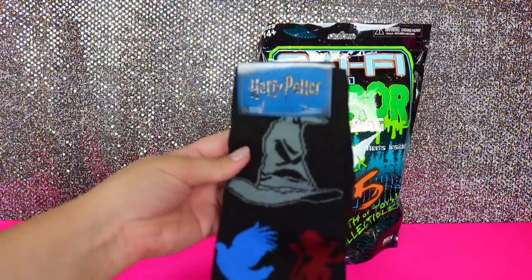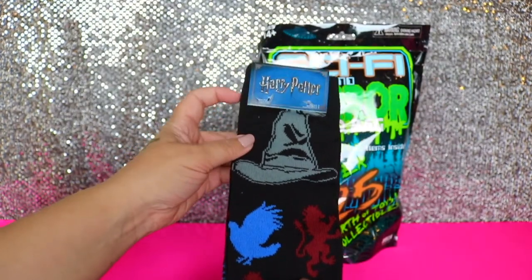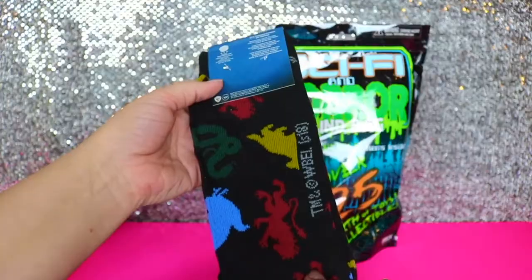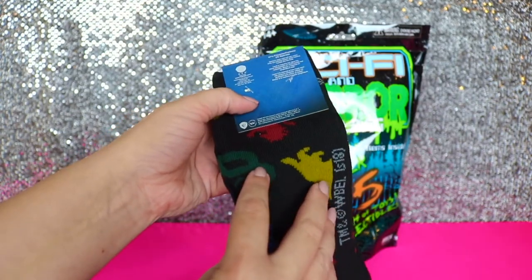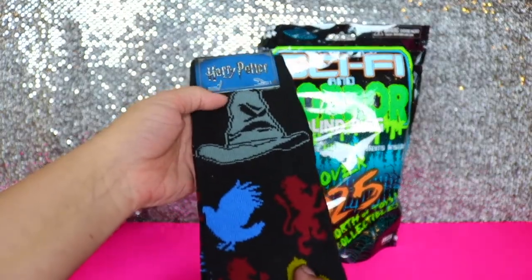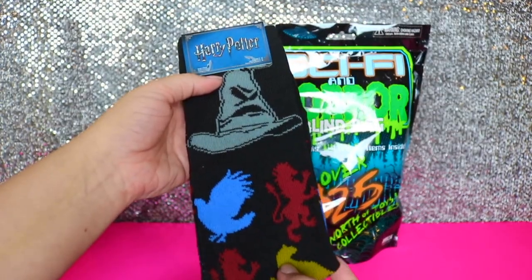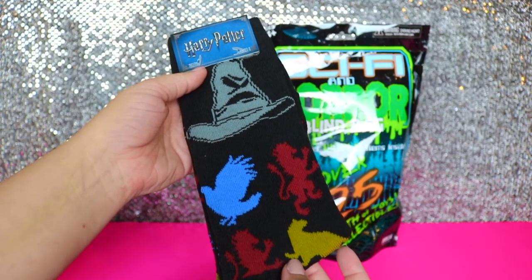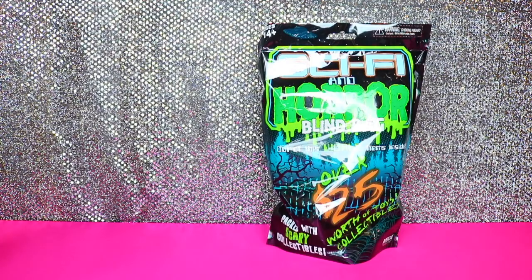First item we have looks like a pair of Harry Potter socks. It's got the sorting hat and all the different houses — the lion for Gryffindor, the raven for Ravenclaw, snake for Slytherin, and the badger — or is it a honey badger? We're not really sure, we're not big Harry Potter fans. But anyway, those are super cute.